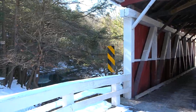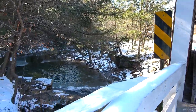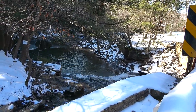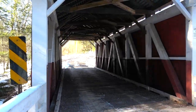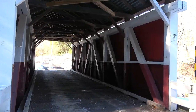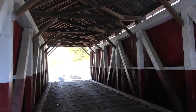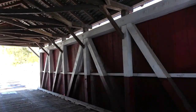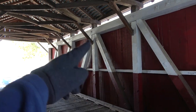You can kind of see the waterfall over to the side. Let's go through the bridge first. Indeed it's a shorter one — this is just a king post truss. There's no burr arch in this one. There's the king post right there with the two diagonals.